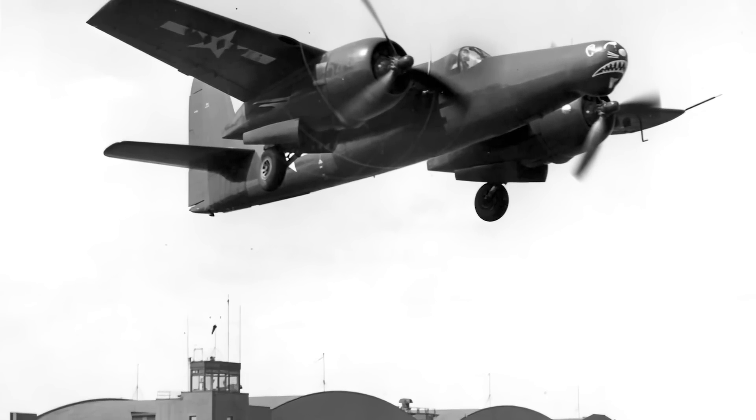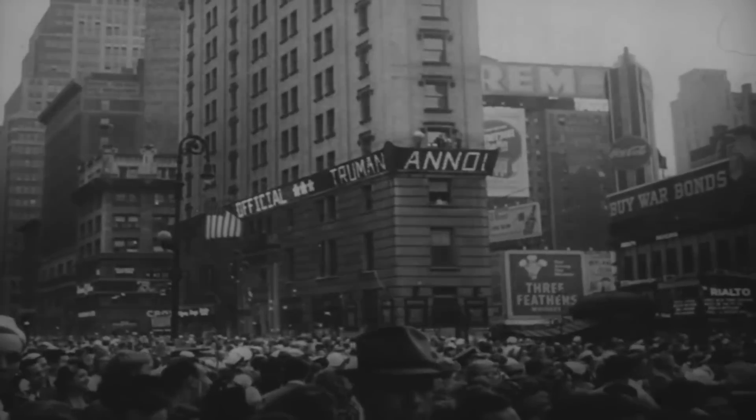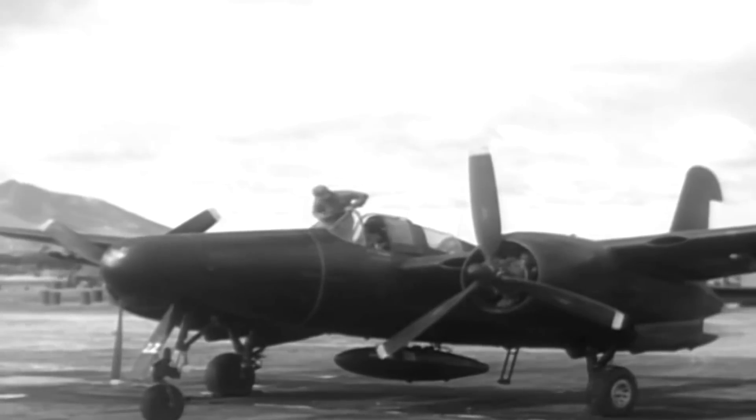Notably, the TigerCat entered service when the war in Europe was still in full swing, but the aircraft did not receive the operational clearance necessary to see combat during the war's final stage. Consequently, it would primarily serve after the conflict had ended — but this meant that the powerful TigerCat would be ready for the upcoming war in Korea.